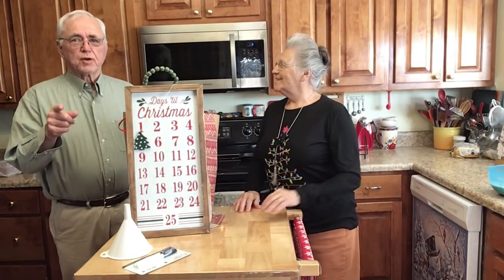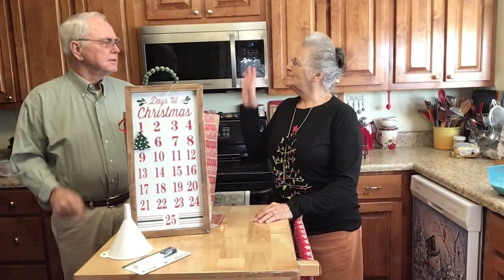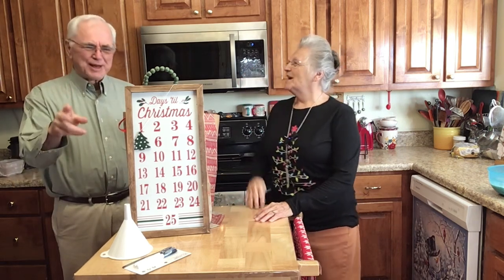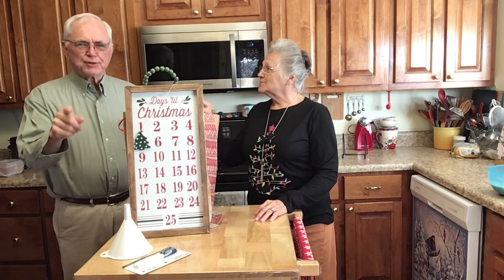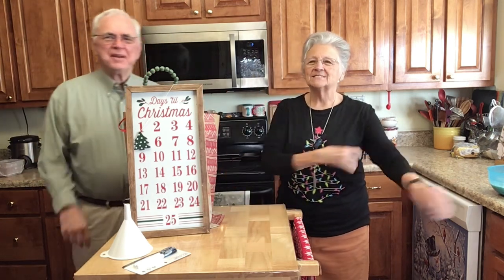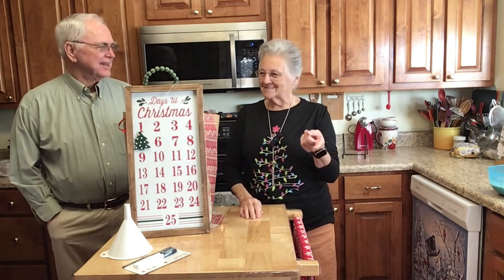On the twelfth day of Christmas, my true love came to me. My grandkids say, 'Grandma, you need singing lessons.'